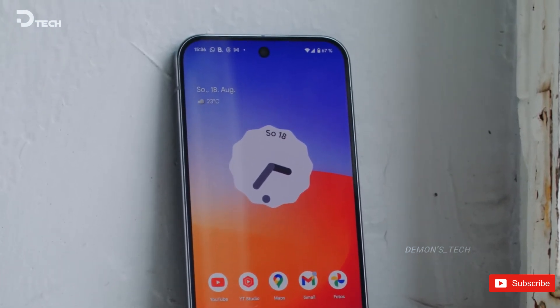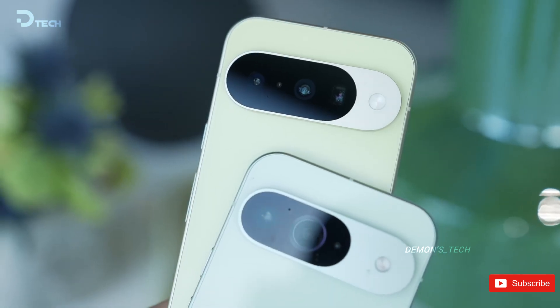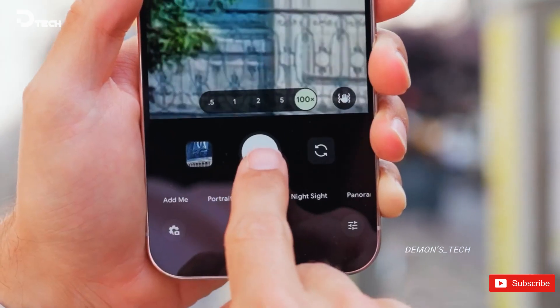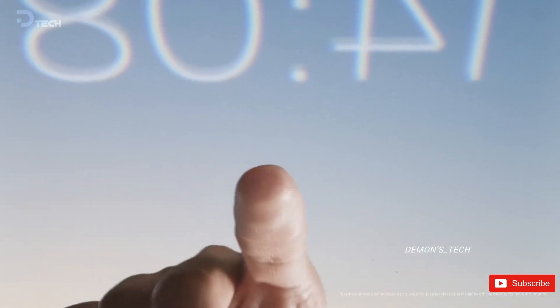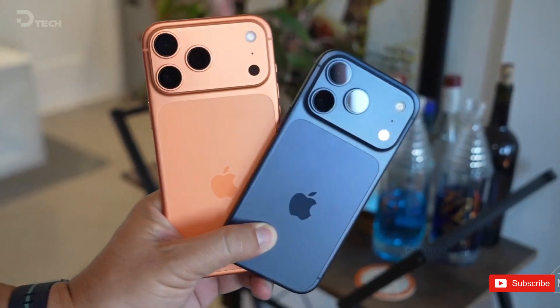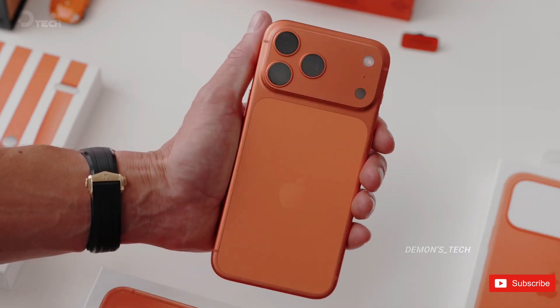Some might say, isn't this just copying Apple? And yeah, some Pixels have looked a bit iPhone-ish. But here's the twist: now other brands are starting to look to Google for inspiration. Case in point, the iPhone 17 Pro's camera layout has shades of the Pixel camera bar. Google set a trend, and others are following.